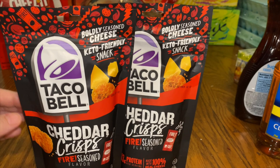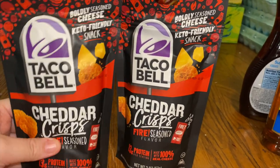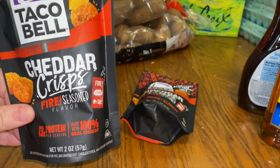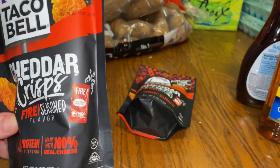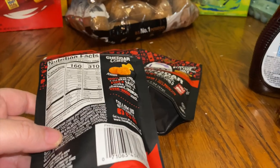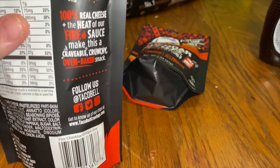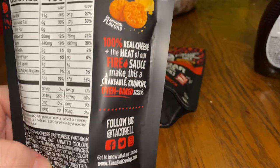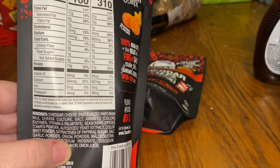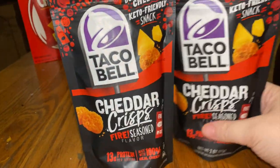Something I found: I typed 'keto' in the search bar and these came up — Taco Bell cheddar crisps, fire seasoned flavor. I've never heard of these before. They have 13 grams of protein, made with 100% real cheese, with that fire sauce flavor. I don't like pork rinds when I'm doing keto, so these look like a good option. Yes, I'm gonna try keto again — I'm really only good at that. There are two servings per container. I grabbed two bags; they're kind of pricey, about four dollars each.